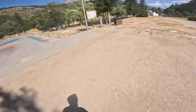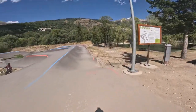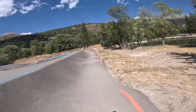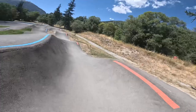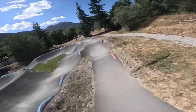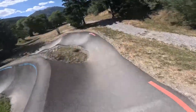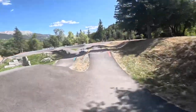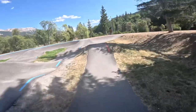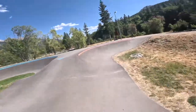The outside loop — the smaller line — was the most popular. It had four cool table top jumps, so let's do a lap of the outside line. Nice cool rollers. Here's the first table top and the second. Easy to keep the speed up. Jump, jump!